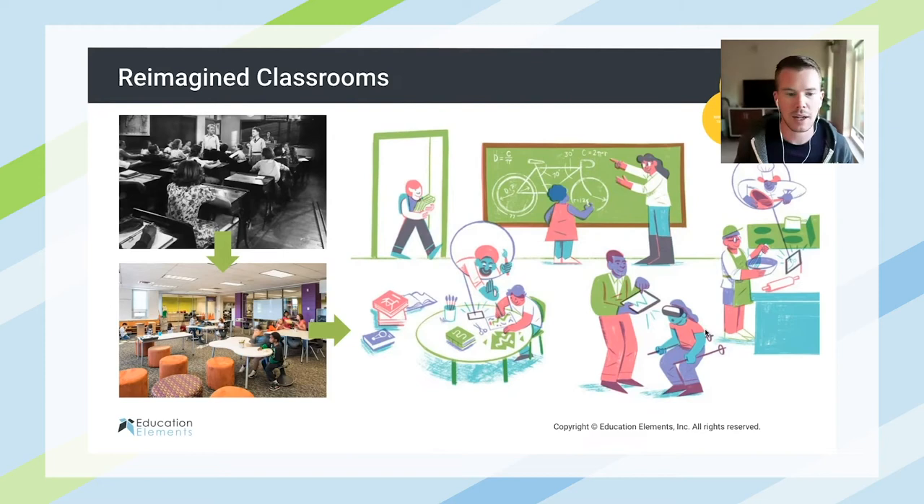We've got some virtual reality going on here, students all working on different projects that they seem passionate about. So for classroom design and learning experience design, be reflective of something like this illustration.